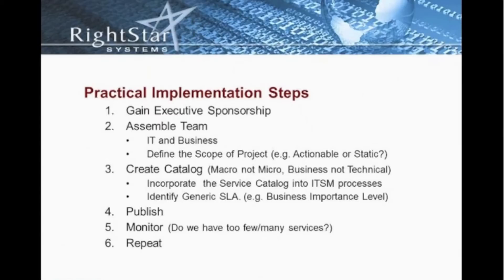Once we've published the catalog, it's really a matter of monitoring the services. What services are most commonly used? What services are problematic? We have to monitor those services. Do we have too many or too few services identified in the first go around? Sometimes we realize we weren't granular enough, at which point we can segment our services in a more logical order.